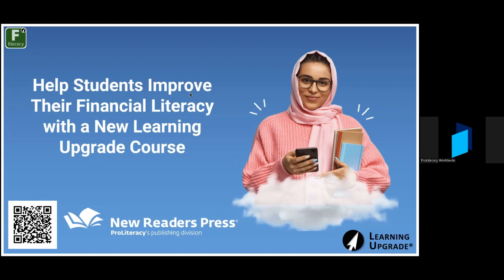My name is Dan Helms. I'm with New Readers Press. We have Drew Robinson with us today from Learning Upgrade. New Readers Press is a full solution provider of both print and digital curriculum resources for adult education. We offer solutions for every level of adult ed: adult literacy, ESL, adult basic education, high school equivalency, and even workforce readiness. One of the reasons we can provide such a comprehensive array of resources is because of our valued partnerships — one of which is with Learning Upgrade.